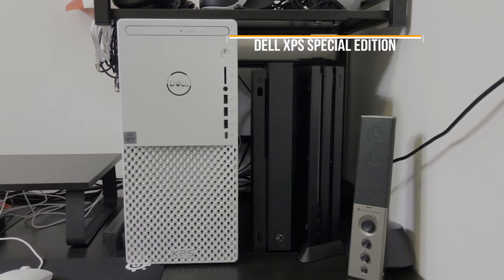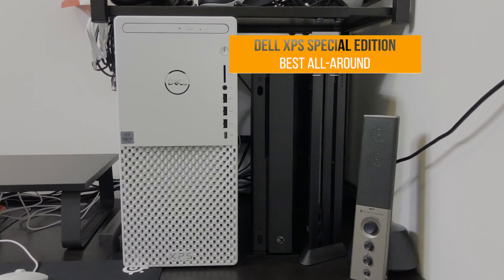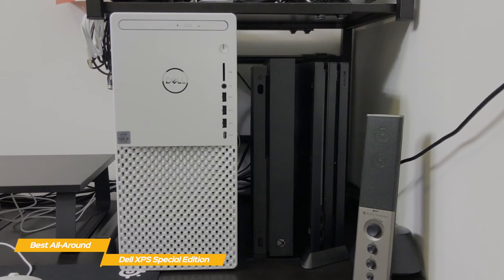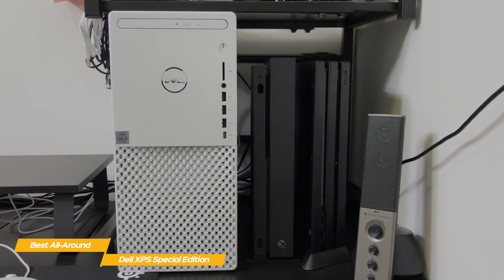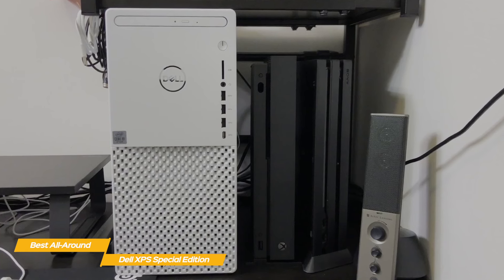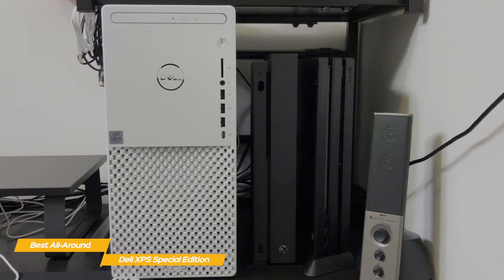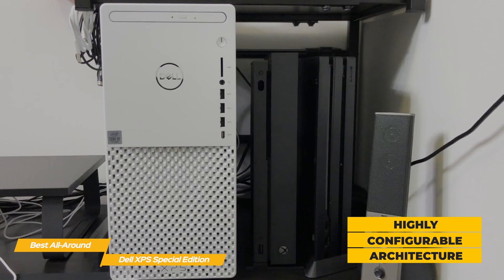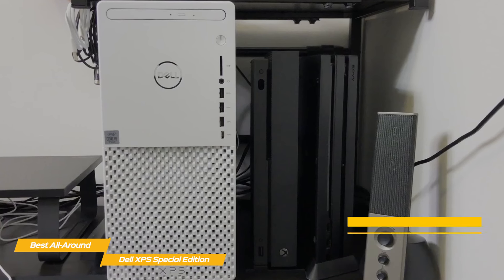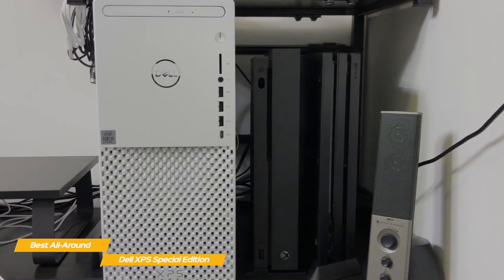First up, the Dell XPS Special Edition — our pick for best all-around desktop computer. The Dell XPS Special Edition desktop PC offers a customizable system across a wide range of price points with a solid build, compact form factor, and clean design. The compact design is one of its biggest appeals and makes it perfect for just about any workspace setup. The highly configurable architecture will let you build the desktop that best suits your computing needs and budget, with higher-end configurations providing powerful hardware that will let you game, edit, and create.